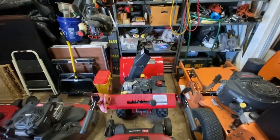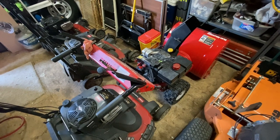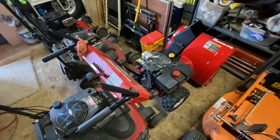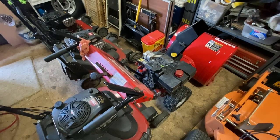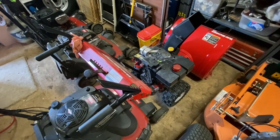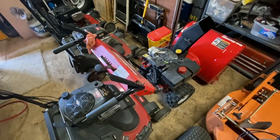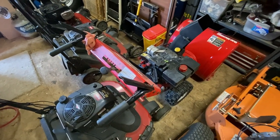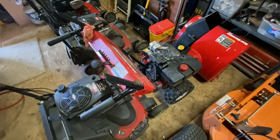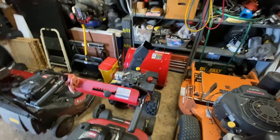Here's a snow thrower — this one's actually a customer's. I do small engine repair work, and customers ask if I can do maintenance on their equipment: mowers, generators, snow blowers. It's nice to get a few extra bucks. This one just needs an oil change and a tune-up — change the spark plug and check things over. I charge them $75, and it takes about an hour of my time.